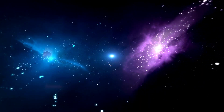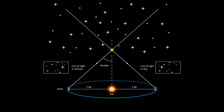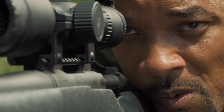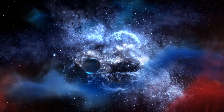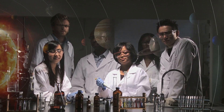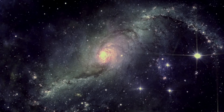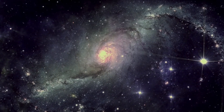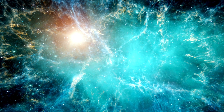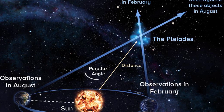Parallax is an intriguing optical phenomenon that occurs when an observer changes position, causing nearby objects to appear to move differently from distant objects. This effect can be demonstrated by extending your finger at arm's length and looking at your fingertip, first with one eye closed, then the other. As the Earth orbits the Sun, stars closer to us shift their positions relative to more distant stars. By precisely measuring the angle through which the stars appear to move over the year and knowing the distance the Earth has moved, astronomers apply basic geometry to estimate the distance to the star. Parallax is the first inch on the yardstick with which astronomers measure distances to even farther objects.